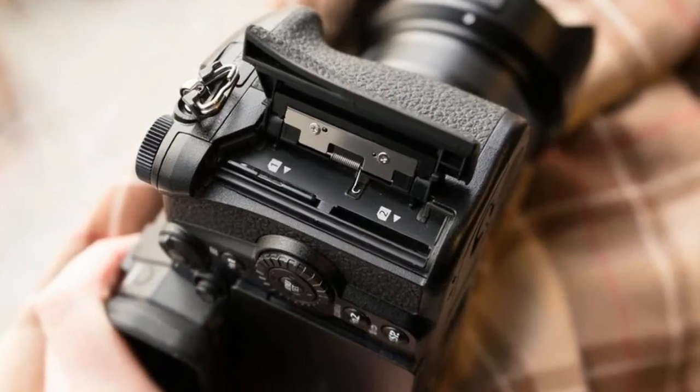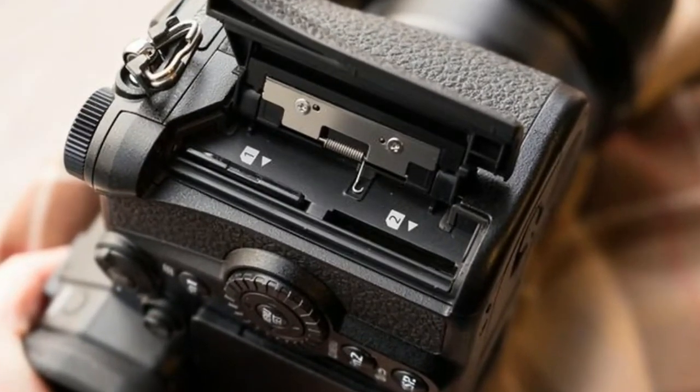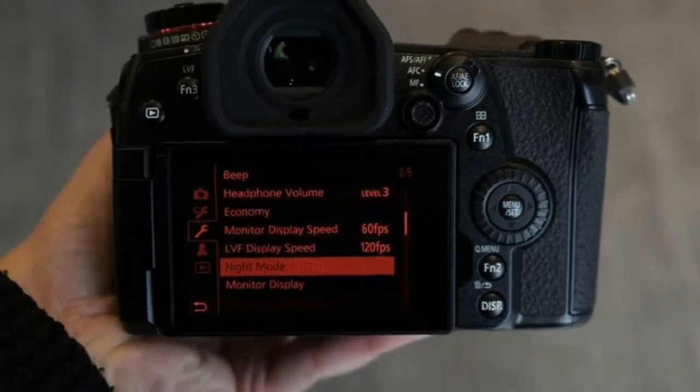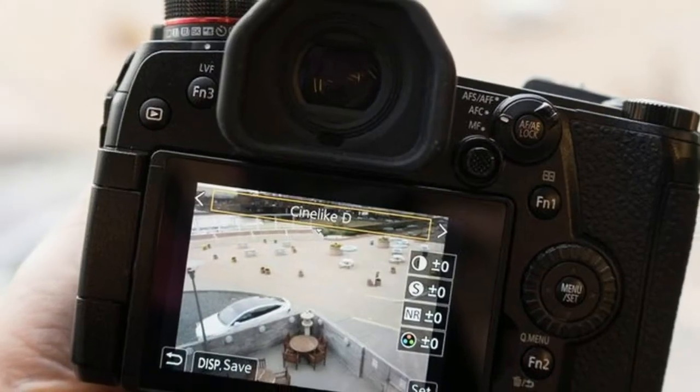The improved processing also enables it to increase the speed of the electronic shutter, which in turn enables high-speed continuous shooting — 20 frames per second with autofocus and auto exposure, or 60fps without when using the electronic shutter.